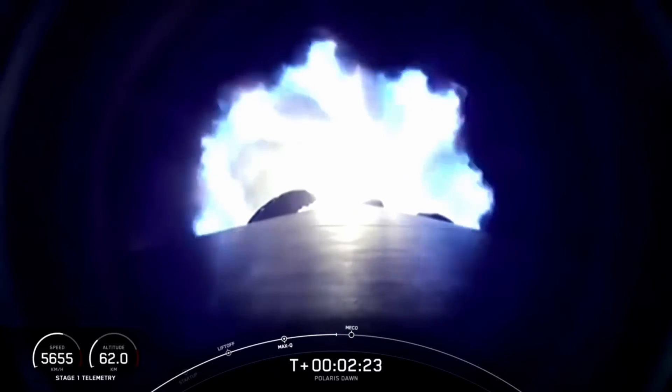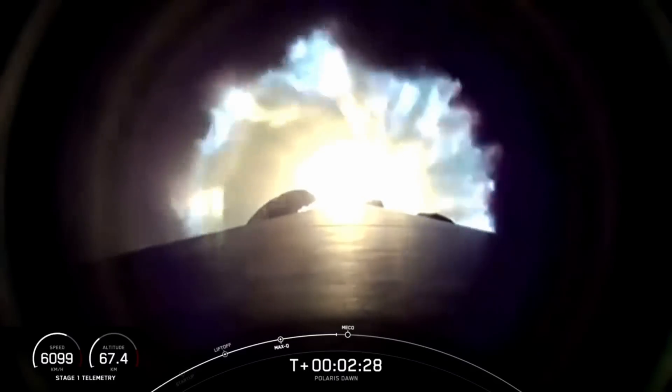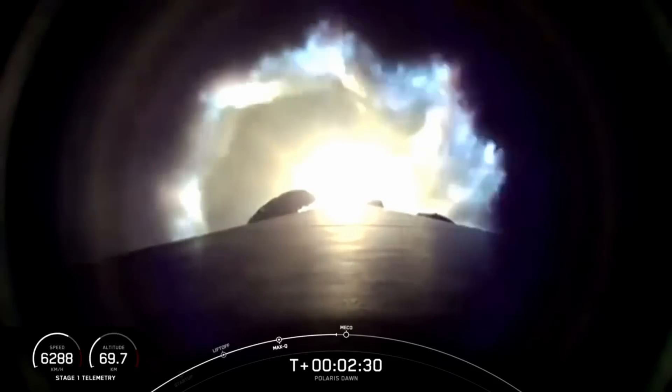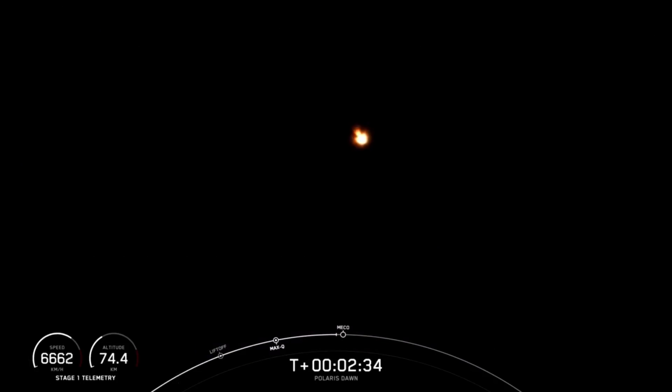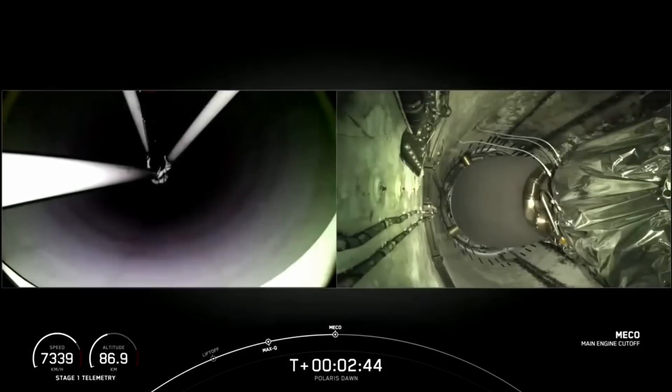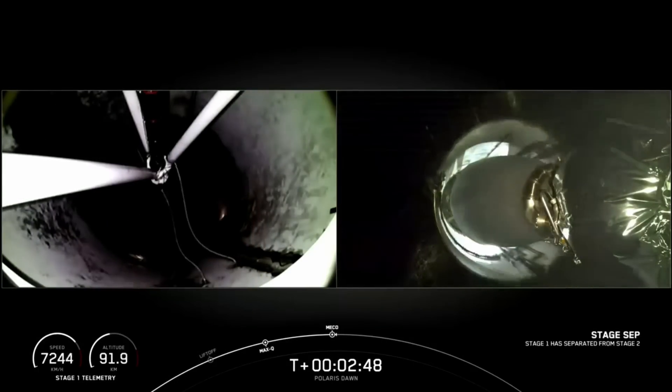Throttle down. We're holding a constant acceleration just below four G's for the crew. We're coming up on 70 kilometers. Preparing for MECO — main engine cutoff. Two alpha. Stage separation confirmed. Copy, two alpha.